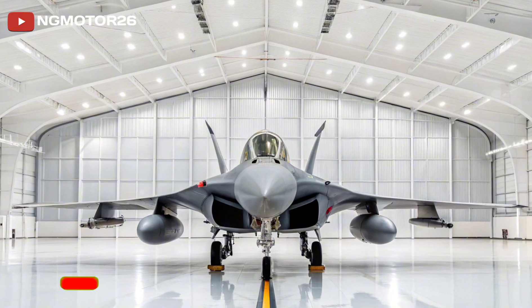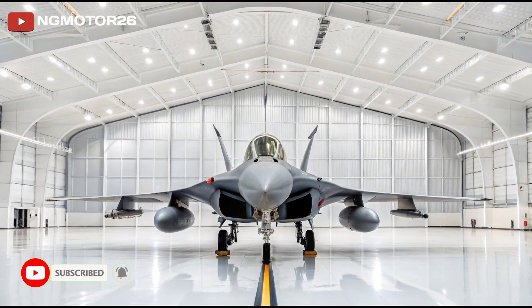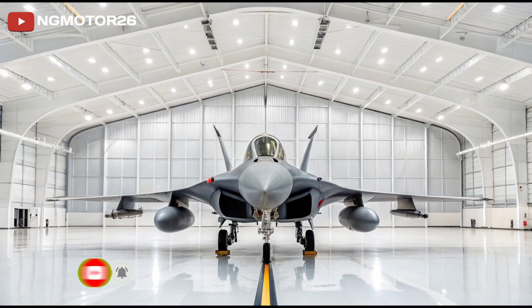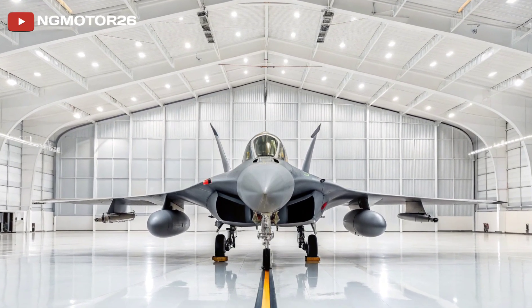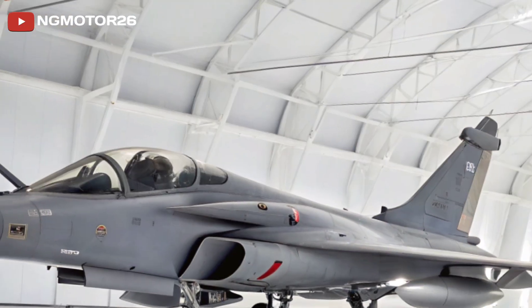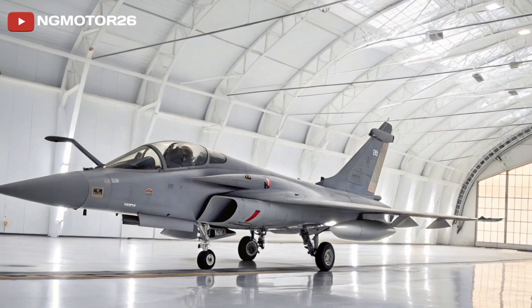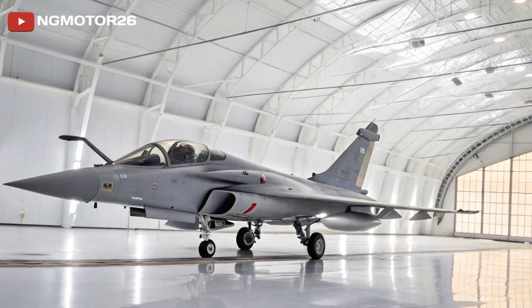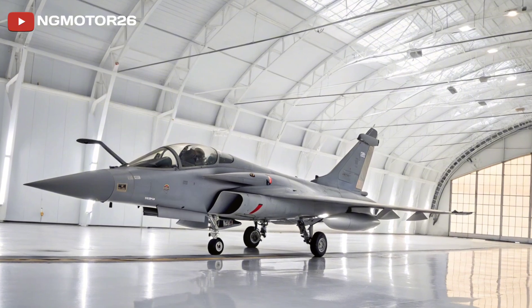The Dassault Rafale is France's answer to the modern battlefield, a multi-role fighter jet that blends precision, versatility, and refined engineering into one sleek, combat-ready platform. Designed to operate from both land bases and aircraft carriers, the Rafale is not only powerful, but remarkably elegant in the way it delivers performance and mission flexibility.